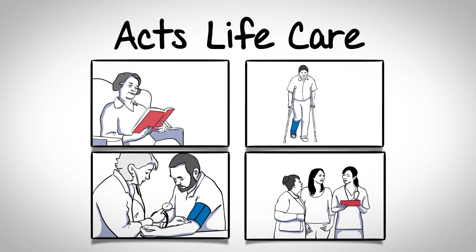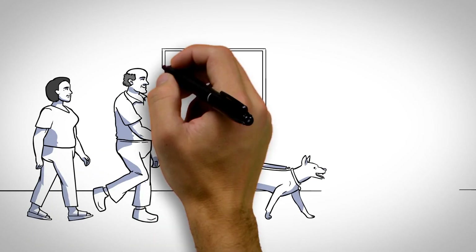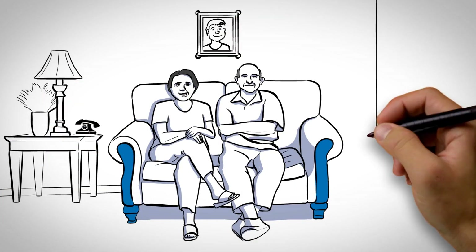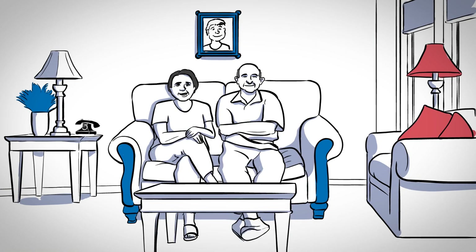And if you ever need a higher level of care, don't worry — that alone won't affect your monthly fee. Let's meet some residents to see how this works in practice. John and Grace have been living in their lovely AXE community apartment and paying a monthly fee for the comprehensive services that they enjoy.